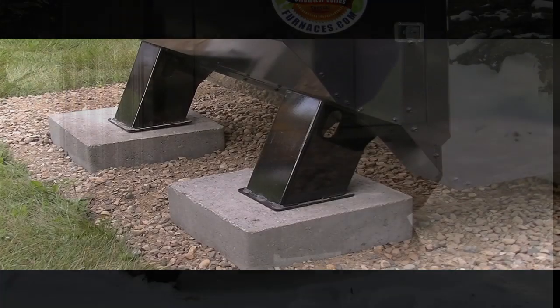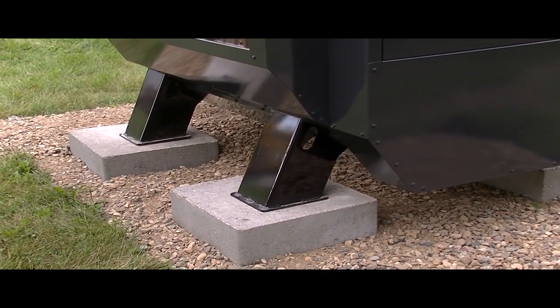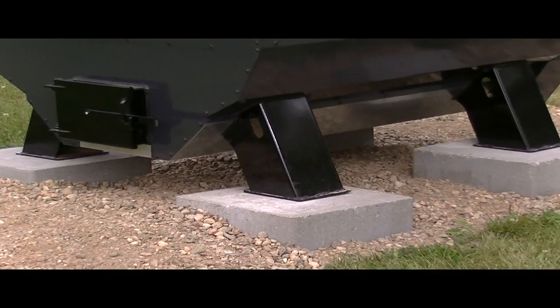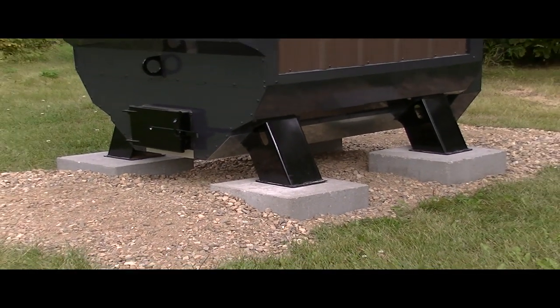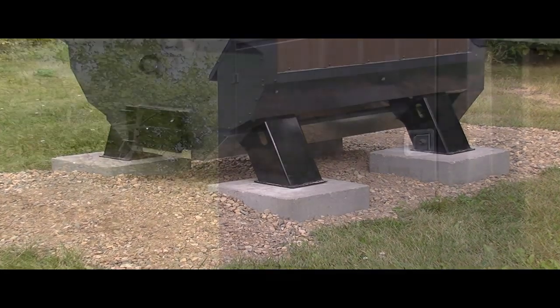It stands proudly on four feet. This allows the homeowner to place the stove on four heavy blocks rather than pouring an expensive concrete slab. Having the bottom sealed and elevated makes it rodent proof as well. This keeps your stove's insulation intact, protecting your investment over time.